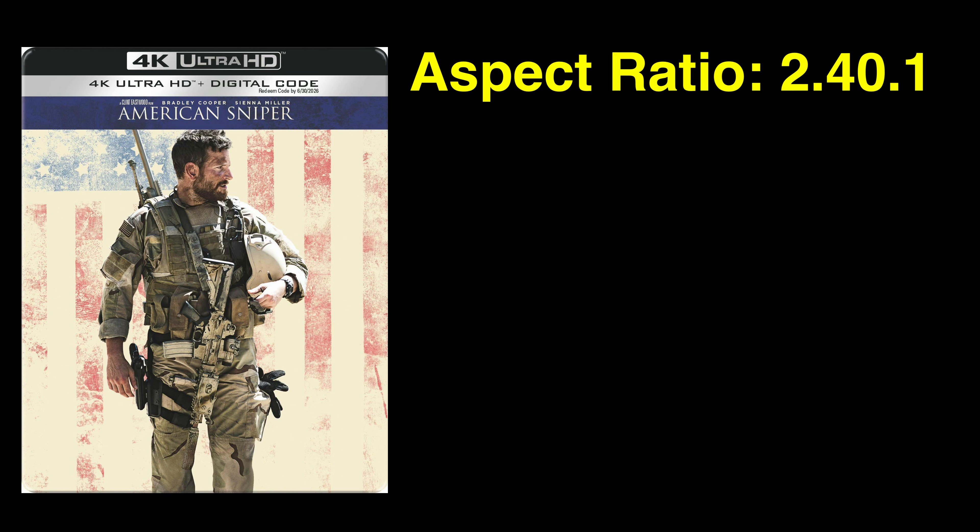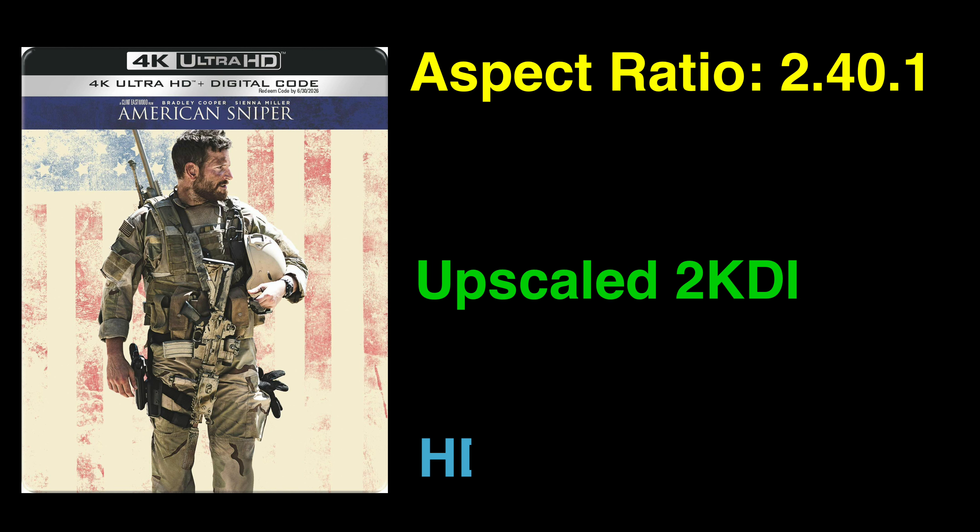American Sniper on 4K Ultra HD Blu-ray has an aspect ratio of 2.40 to 1. It is upscaled from a 2K digital intermediate, and it supports HDR10.